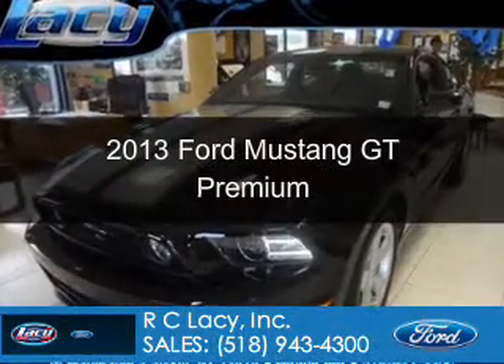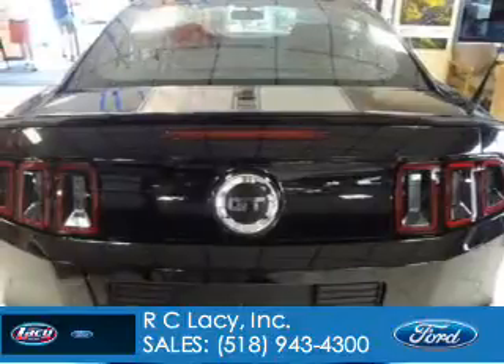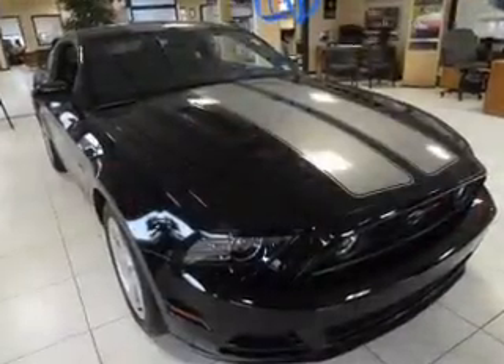This is a new 2013 Ford Mustang, powered by rear-wheel drive, a 5-liter, 8-cylinder engine, and a 6-speed manual transmission.